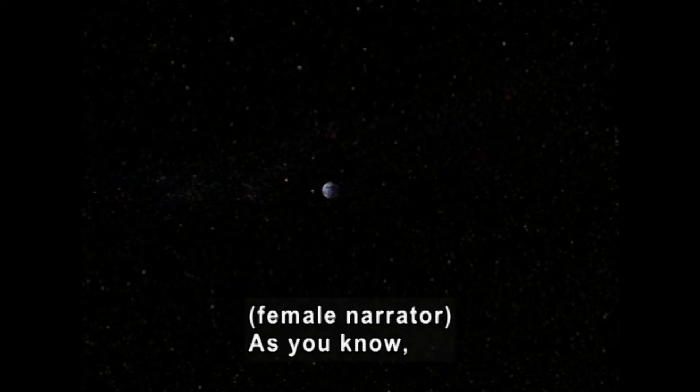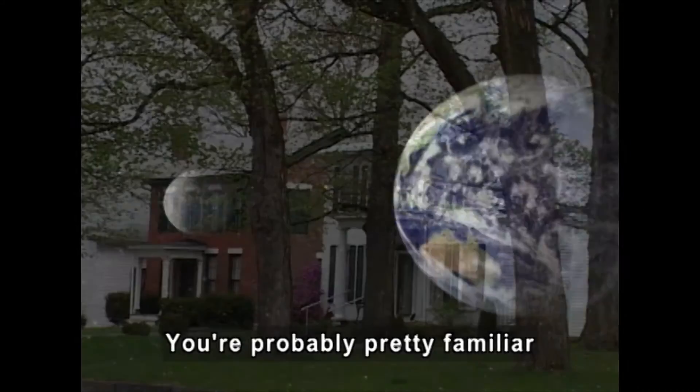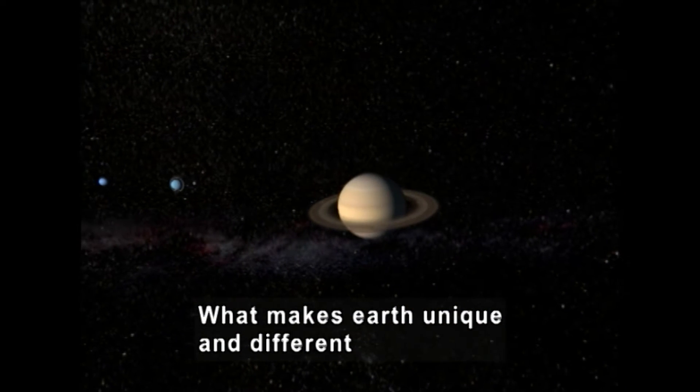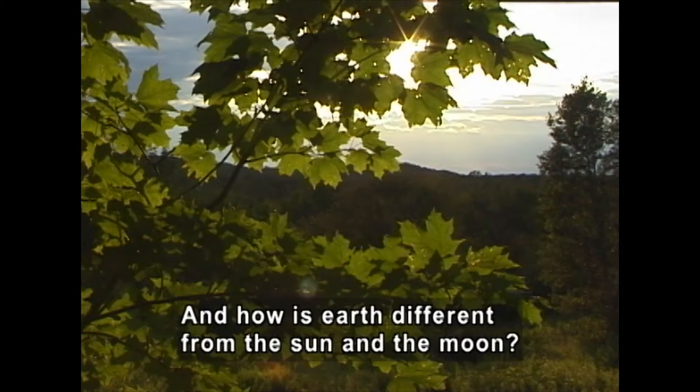As you know, we live on the third planet from the sun, planet Earth. You're probably pretty familiar with the part of Earth near your home and school. But what about the rest of the planet? What makes Earth unique and different from the other planets in our solar system? And how is Earth different from the sun and the moon?